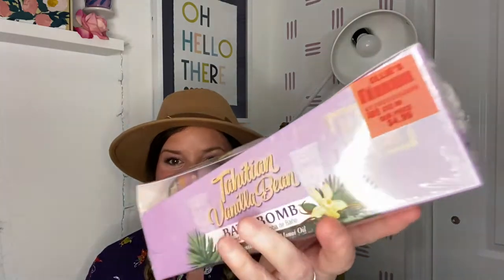I'll get started with body care quickly. I grabbed these Tree Hut vanilla bean bath bombs — there are three of them and they're pretty big, about 7.2 ounces. It's the Tahitian vanilla bean with vanilla extract and Illinois oil. On Amazon this was $15.73; at Ollie's it was $4.99.